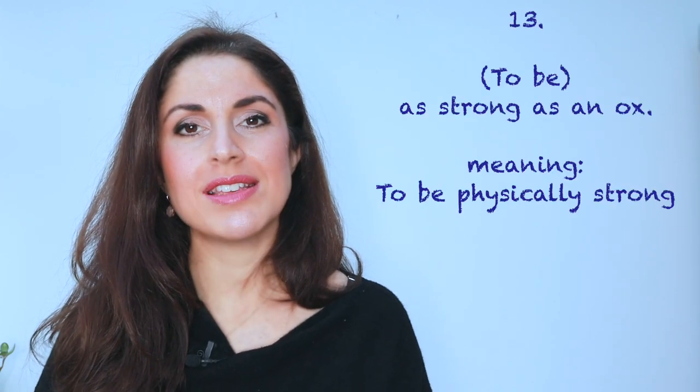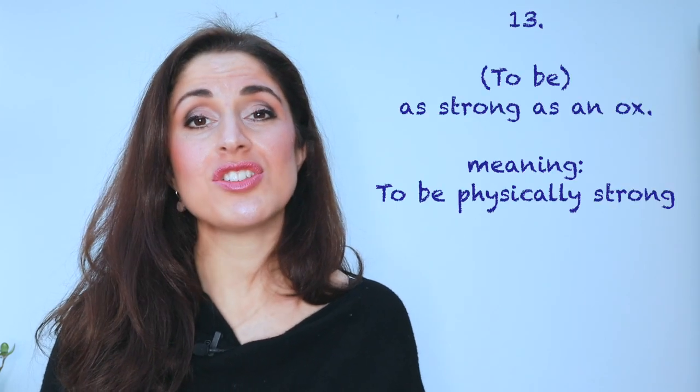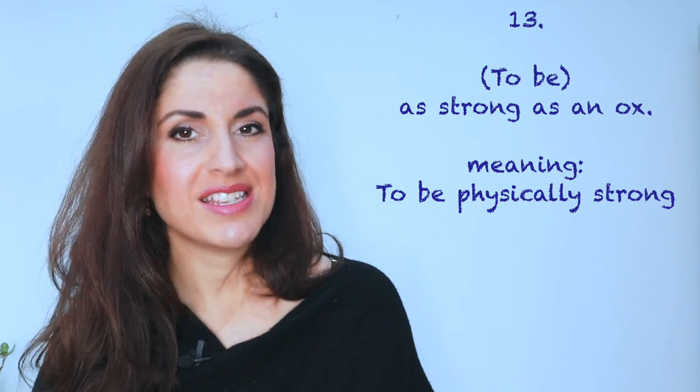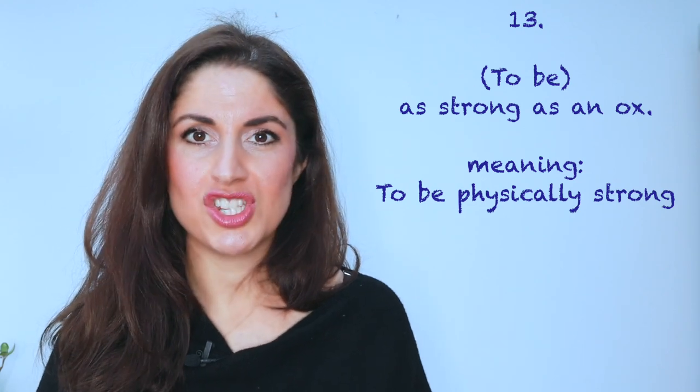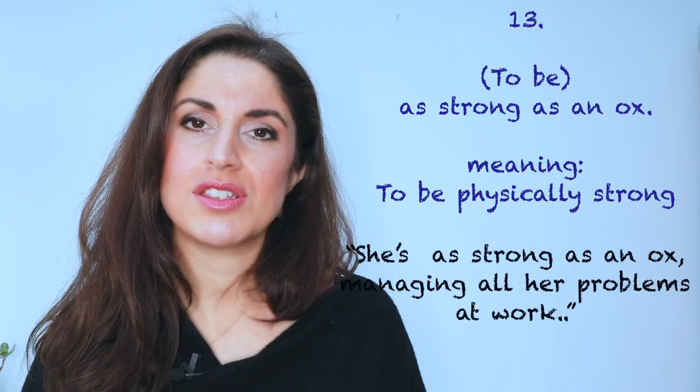Number thirteen: as strong as an ox, which I already used to help explain what a simile is. Now, this can be talking about physical strength, but it could also be talking about somebody's personality. 'She's as strong as an ox — all those problems she had at work, she managed them so well.'